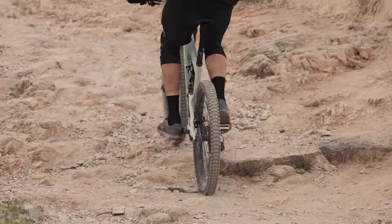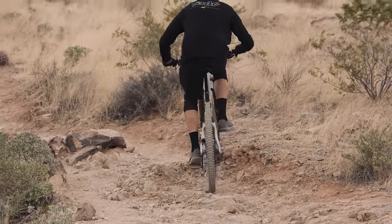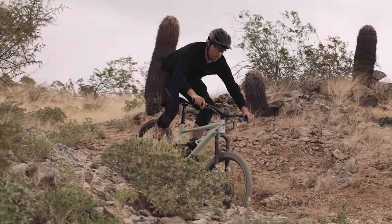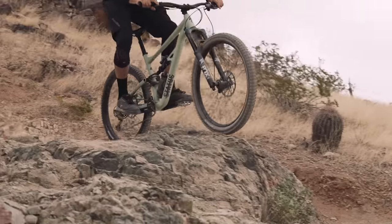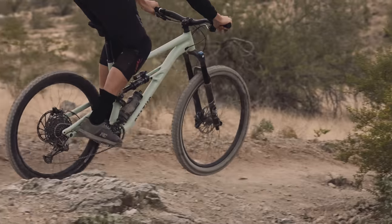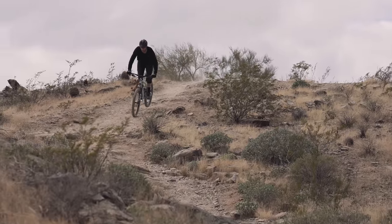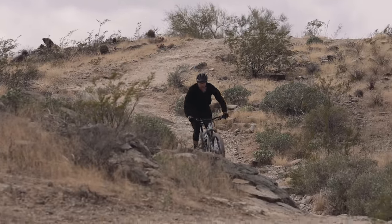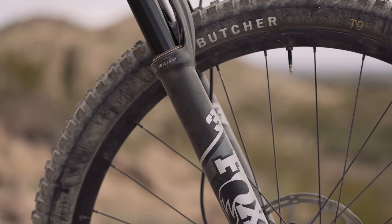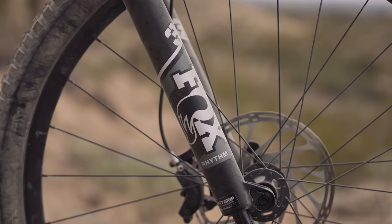For an entry-level build kit, weight perception feels surprisingly light on trail. The bike feels a bit sluggish when pointed uphill, but that feeling is likely due to the relaxed geometry more than its weight. The price point of the Status certainly offers solid bang for the buck. The Fox Rhythm 36 fork paired with Float X Performance rear shock was impressive. The ride quality was terrific in everything from mellow terrain to blitzing the gnarliest rock gardens. The Fox 36 was a standout feature of the ride quality, serving as a reminder not to rule it out as a suspension option when looking for a new bike.